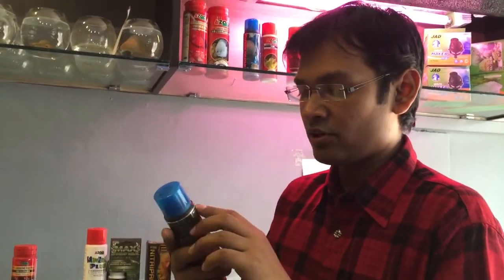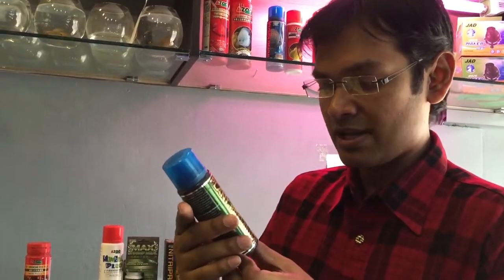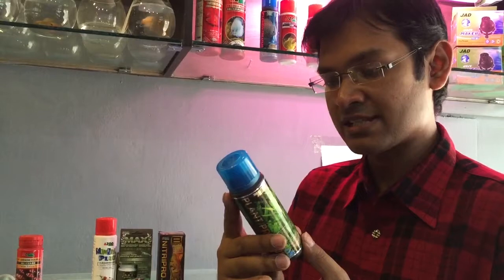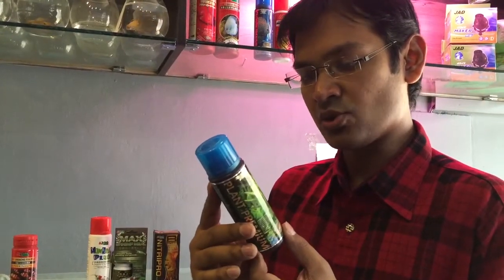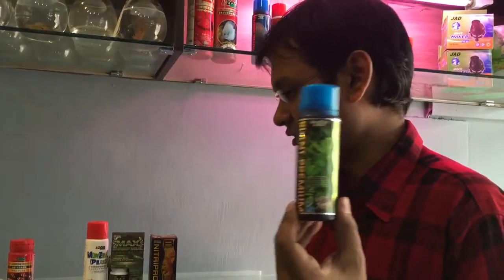This is another one from Azoo — a Plant Premium. It is basically a fertilizer-type product used for planted tanks. This is a product from Azoo.